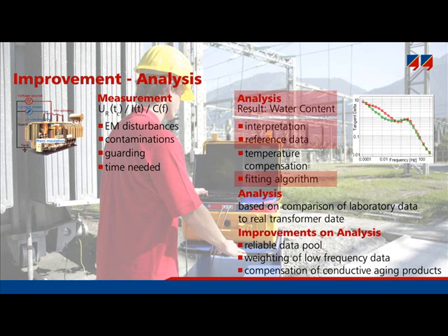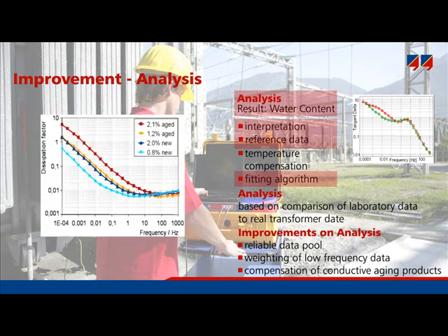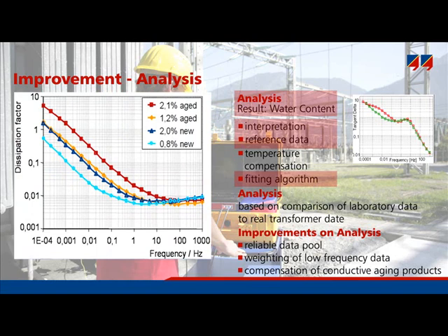Finally, there is compensation for conductive aging byproducts. The diagram shows how aging influences the dielectric response. For example, the blue curve shows 2% moisture content under new conditions, while an aged pressboard having only 1.2% moisture content is displayed as the yellow curve. The moisture content is very different, but the losses are very similar — conductive aging byproducts increase the losses and thus appear as water. The customer might dry the transformer unnecessarily, because in reality it was not particularly wet. Therefore, DIRANA includes an automatic compensation algorithm to provide reliable results even for aged transformers.